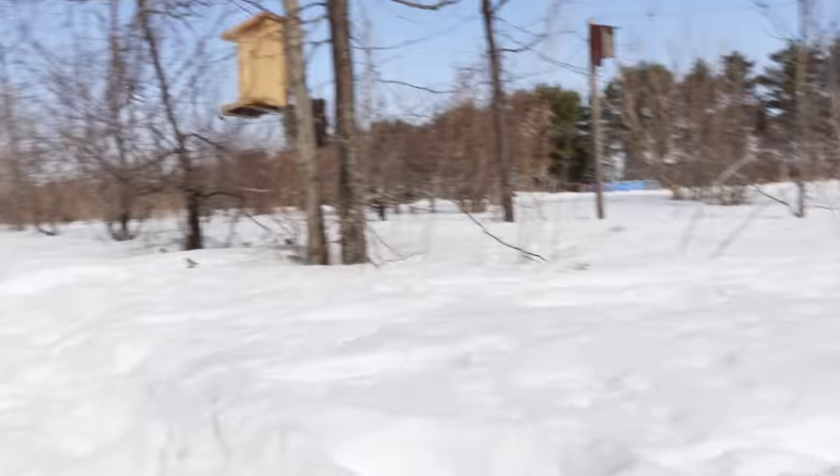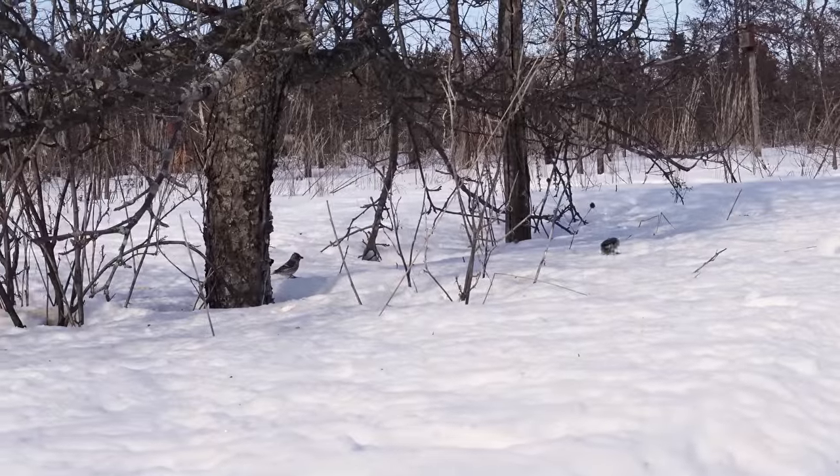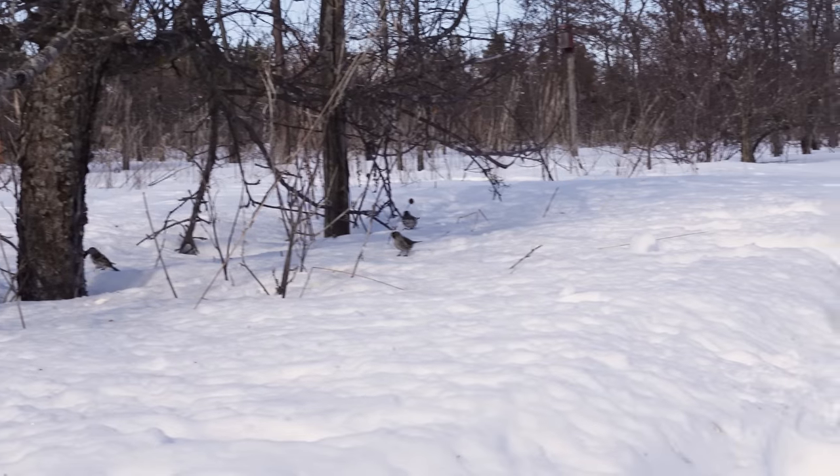If you're wondering why I'm not using a blind, it's because of this — redpolls are really comfortable as long as you're not moving too much. They're pretty much all right in front of me. I have my remote, and hopefully one of them walks up to the wide angle lens. I figure if one of them finds seeds there, the other ones are probably going to join it, so maybe I'll be able to get two or three redpolls in the same photo. We'll see.